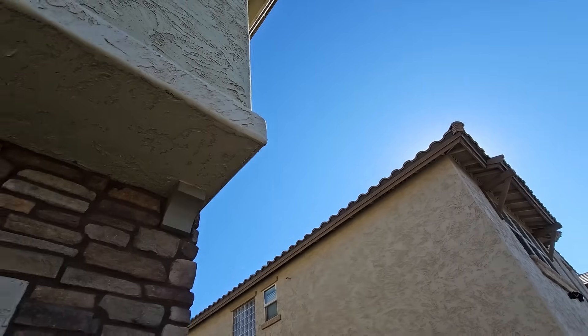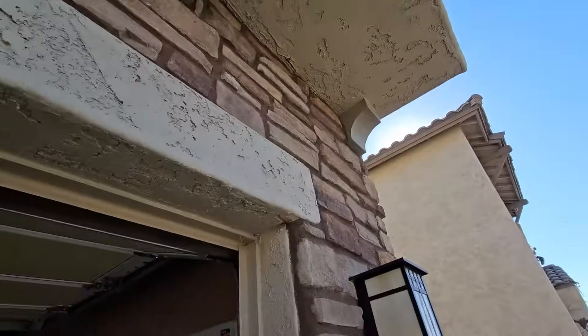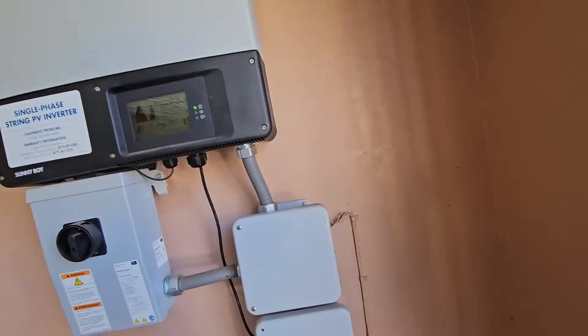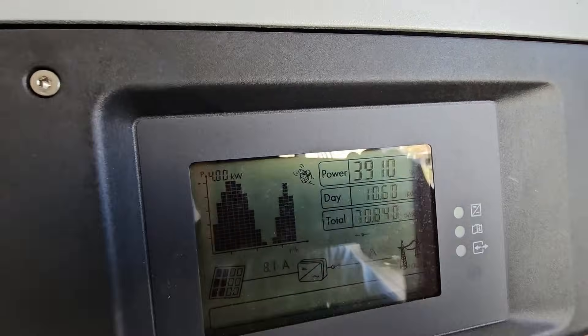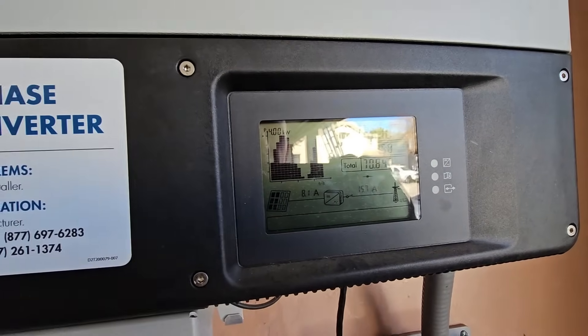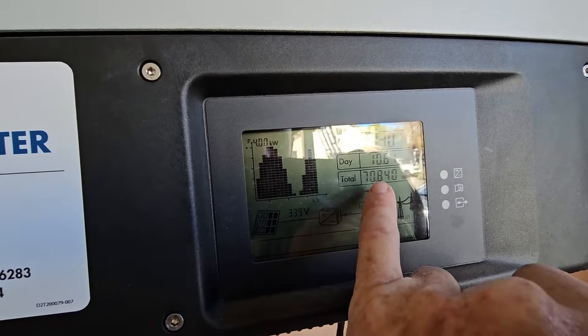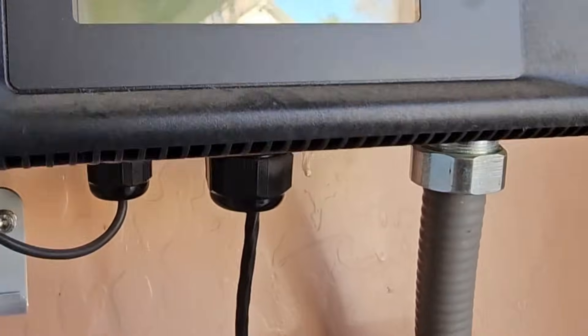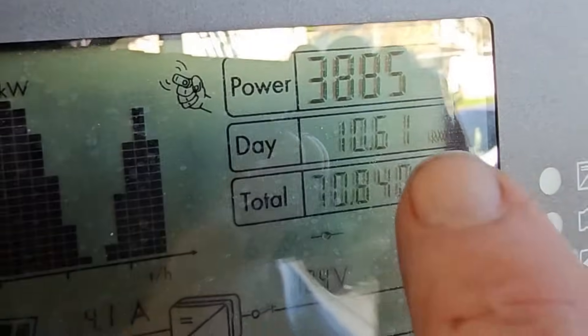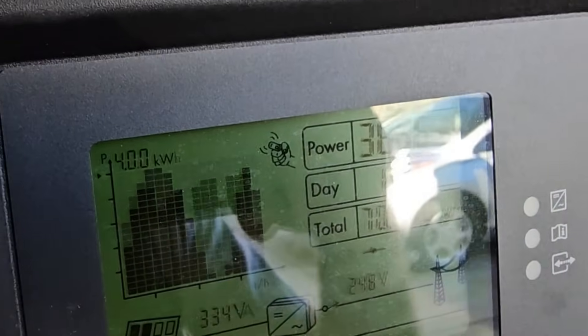Before we go any further — it's about noon on the first of December, and right now we're putting out around 3,900 watts to the grid. The total this inverter has put out is about 71 megawatt hours. It's hard to see but tapping on it wakes it up.